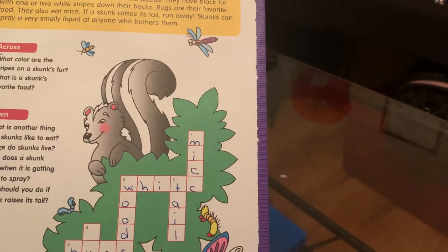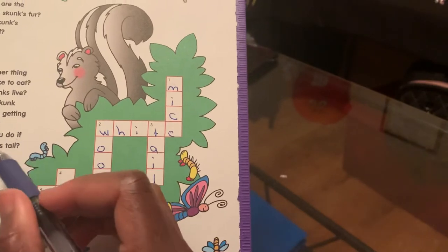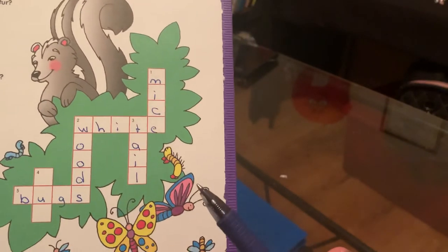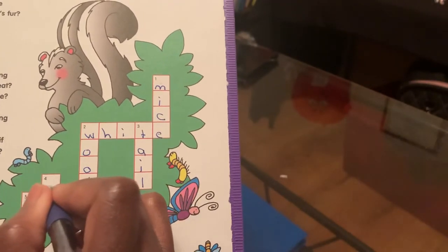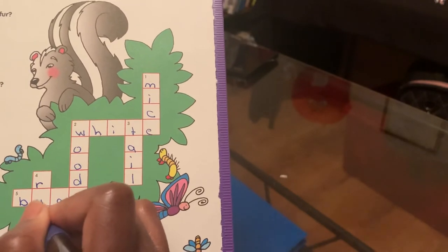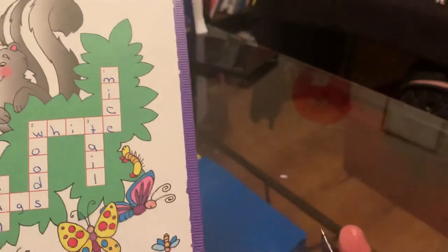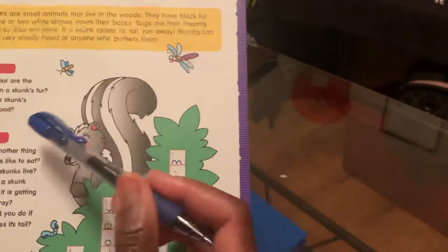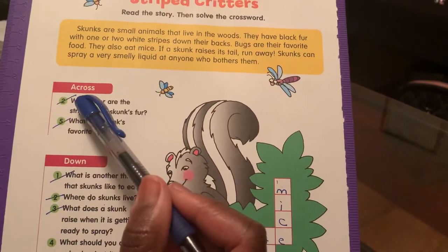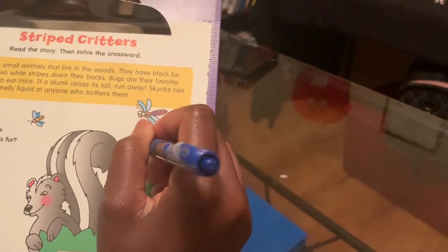All right, so we're going to four down. What should you do if a skunk raises its tail? Run. That's right, four down is run. R-U-N. So you have completed your crossword puzzle, and you did that by remembering what you read in the body of the paragraph. That helped you do the across and helped you do the down. So we've completed that puzzle — let's give ourselves an awesome check!